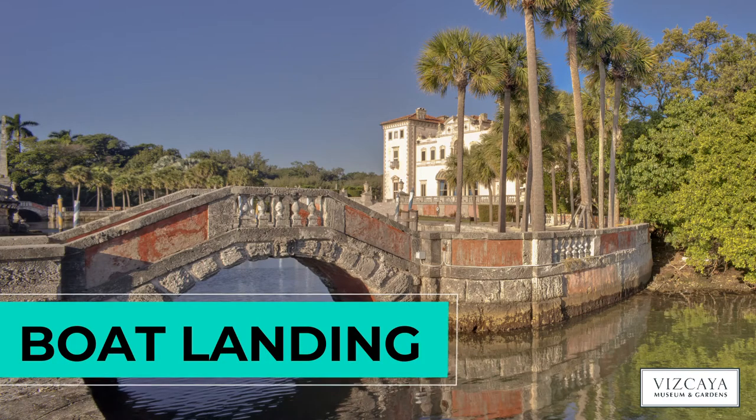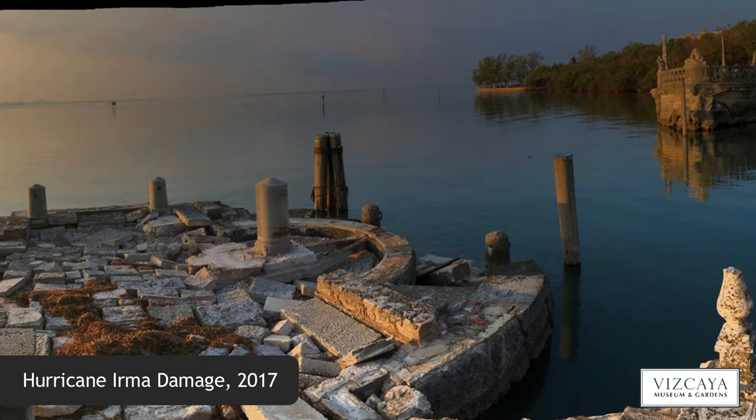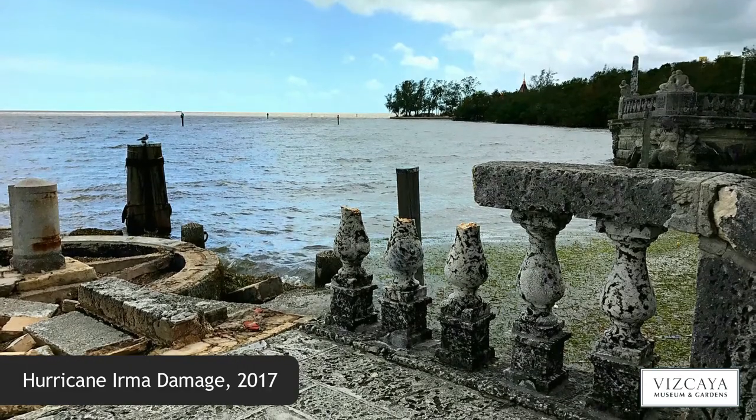When you look at the boat landing, it is just amazing the force of the water. These humongous pavers, they were displaced — they were thrown into the water. Basically the boat landing was pretty much destroyed.